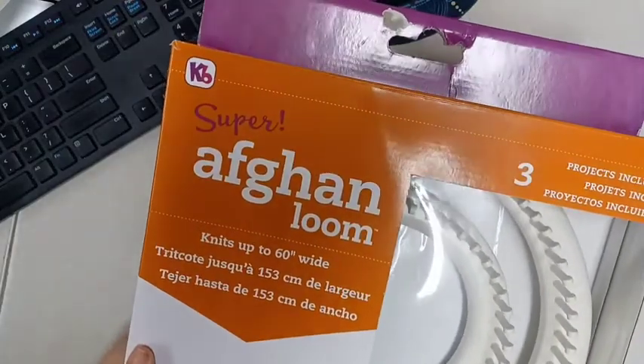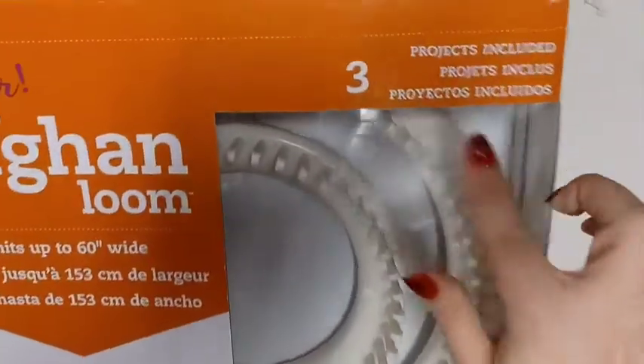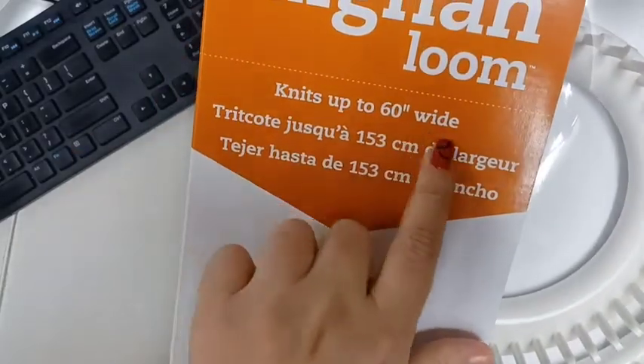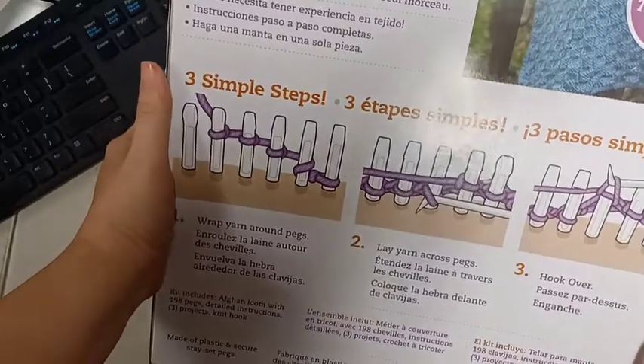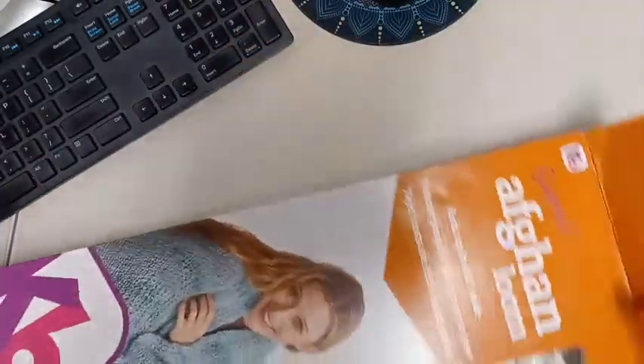Let's go over what I got from Joann's first. I placed this order online so I could use my coupon. It is an Afghan loom by KB, and it comes with a project - there's a piece of paper in there with the project. It knits up to 60 inches wide, which is awesome. It has some instructions on the back for the basic stitches, and you can also do shawls.